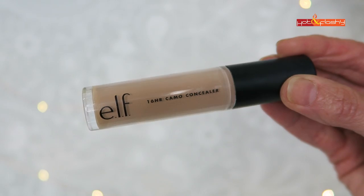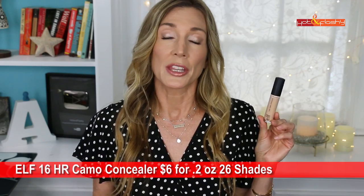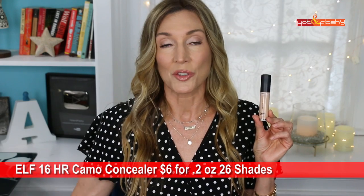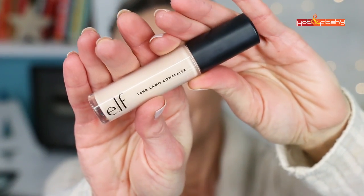First up is the e.l.f. 16-Hour Camo Concealer at $6 for 0.2 ounces. It comes in 26 shades and I picked it up in Medium Sand. This is a full coverage concealer for normal to oily skin with a matte finish that's quick-drying and has 16 hours of wear time. It's a creamy, emollient concealer with an oversized doe-foot applicator. The first coat goes on a little patchy with light to medium coverage.